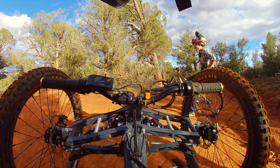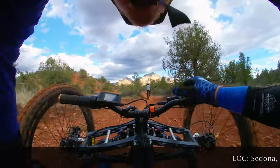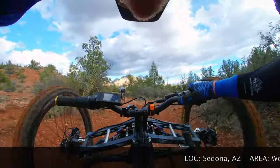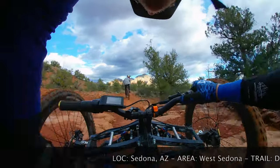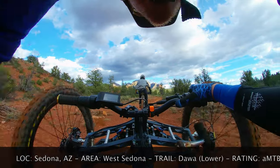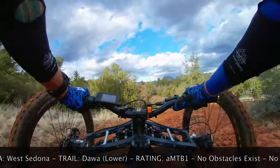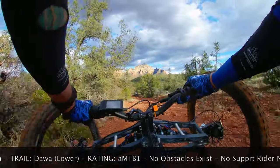I think here's our intersection — this is Dawa. Do you feel like doing it? Yeah, you got the legs for it. This can't be a black trail — this is like not even a blue, this is a green. So it makes me think there's something up here that makes it a black.